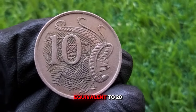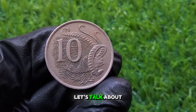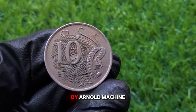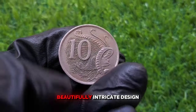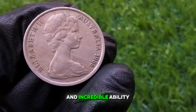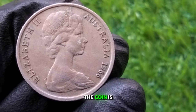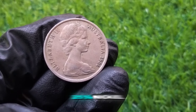The florin had a value equivalent to 20 cents in decimal currency, meaning the 10 cent coin was half the value of the florin. The obverse side of the 1966 Australian 10 cent coin features the portrait of Queen Elizabeth II, designed by Arnold Machin. This portrait was used on Australian coins until 1984. On the reverse, we have a beautifully intricate design of a lyrebird, designed by Stuart Devlin, a renowned goldsmith. The coin is made of copper-nickel — an alloy of 75% copper and 25% nickel — giving it that silvery appearance.